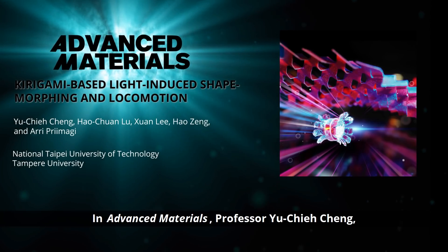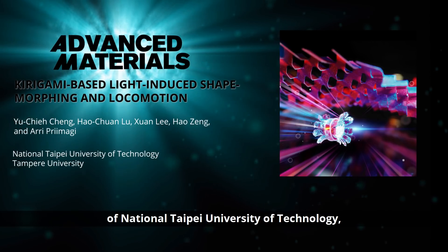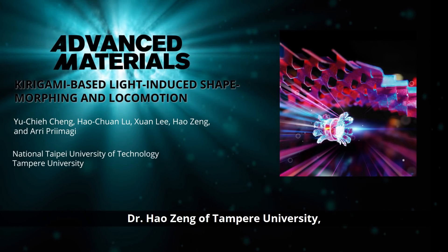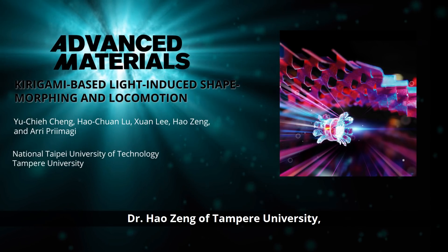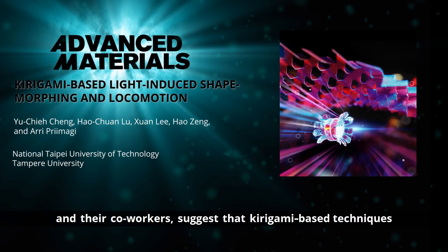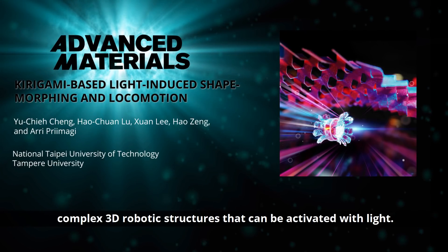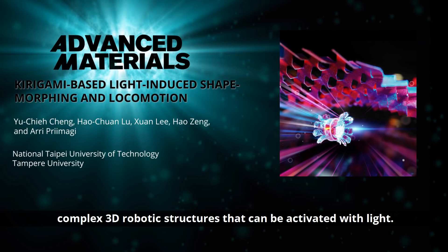In Advanced Materials, Professor Yuqi Cheng of National Taipei University of Technology, Dr. Hao Zhang of Tampere University, and their co-workers suggest that kirigami-based techniques can be useful for fabricating complex 3D robotic structures that can be activated with light.